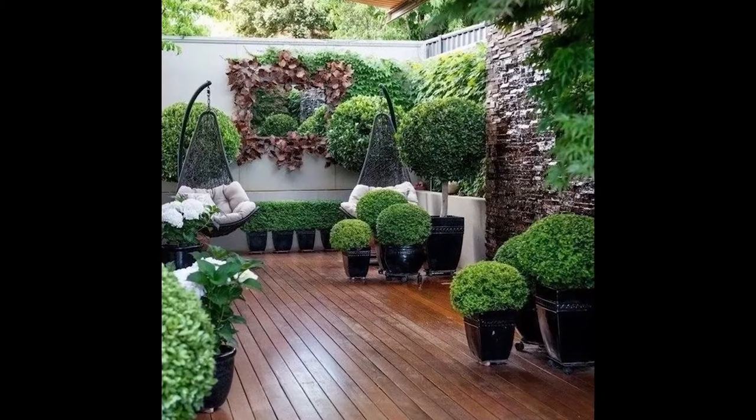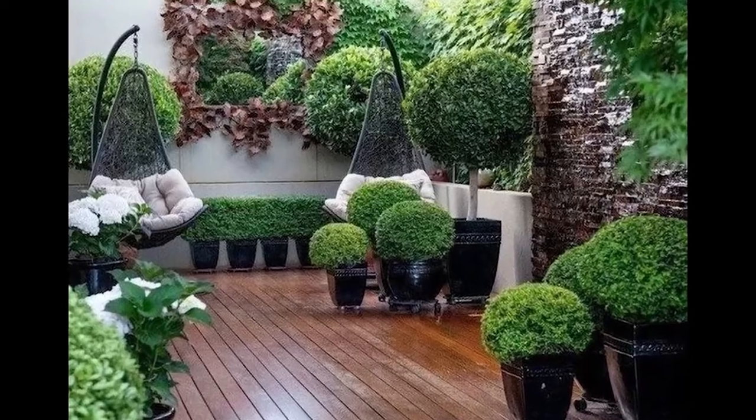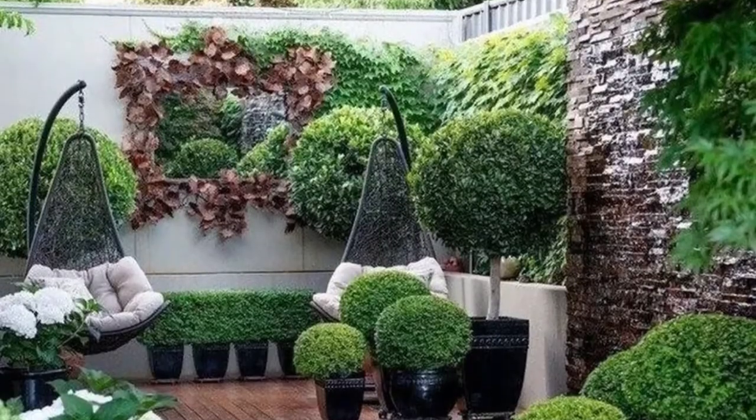Install a canopy. If you have an open area, plant grass, flowers, and beautiful bushes. Then install a retractable canopy over this area for relaxing.